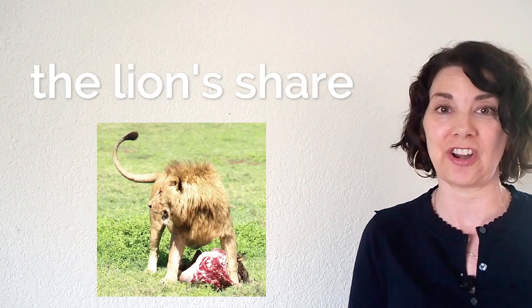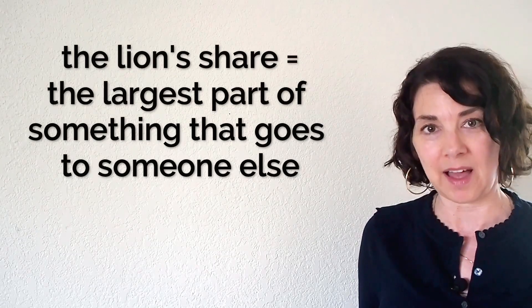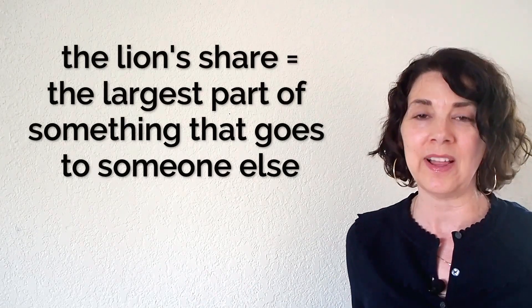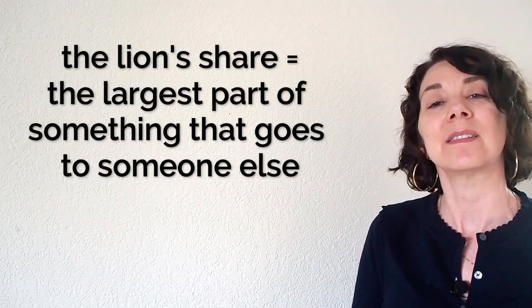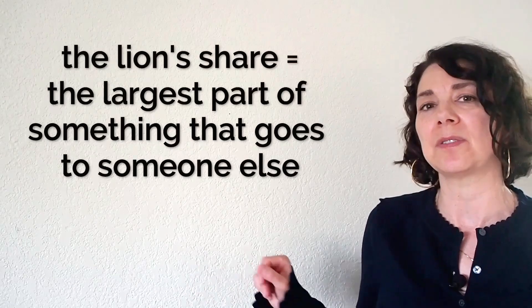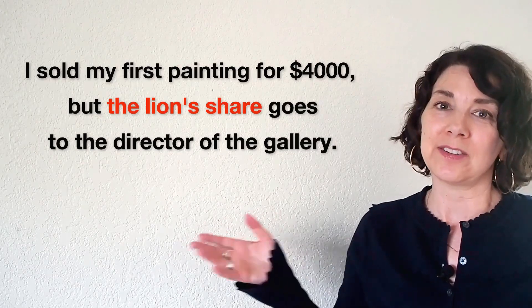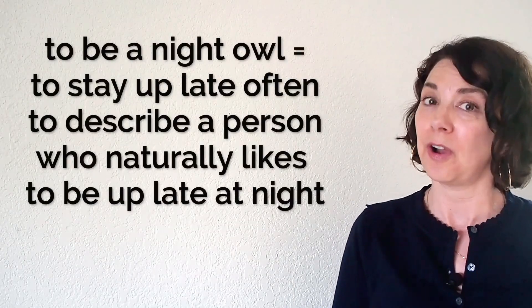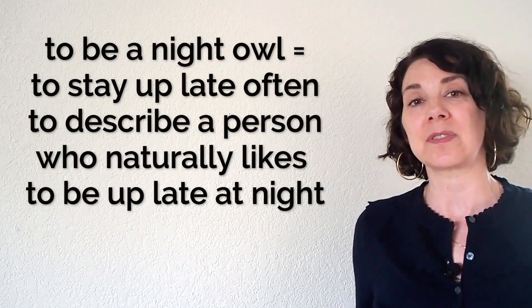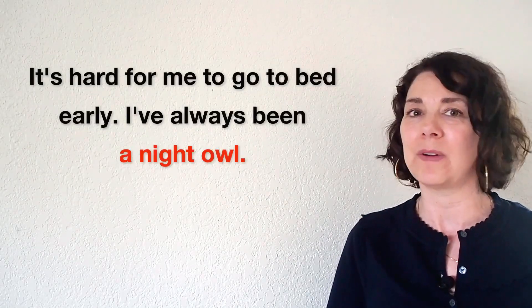Number twenty: the lion's share means the largest part of something that goes to someone else. Think about what a lion does — if a lion kills an animal and other animals want to eat it too, who's going to eat the most? The lion, because the lion is the most powerful. For example: I sold my first painting for $4,000 but the lion's share went to the director of the art gallery. Number twenty-one: to be a night owl means to stay up late often, used to describe a person who naturally likes to stay up late. For example: it's hard for me to go to bed early — I've always been a night owl.